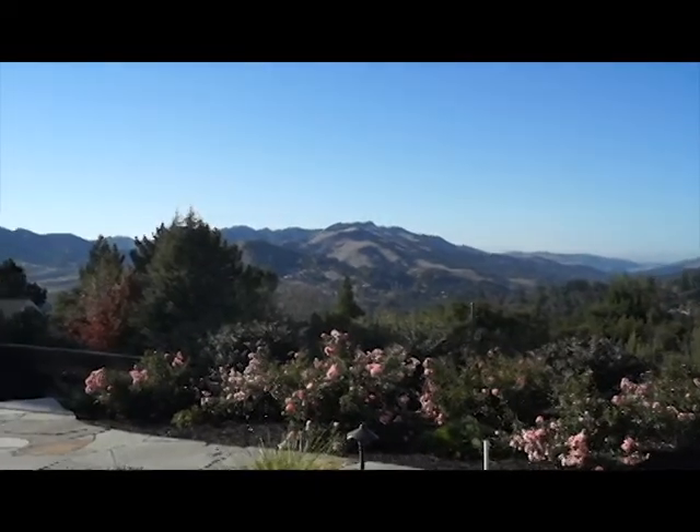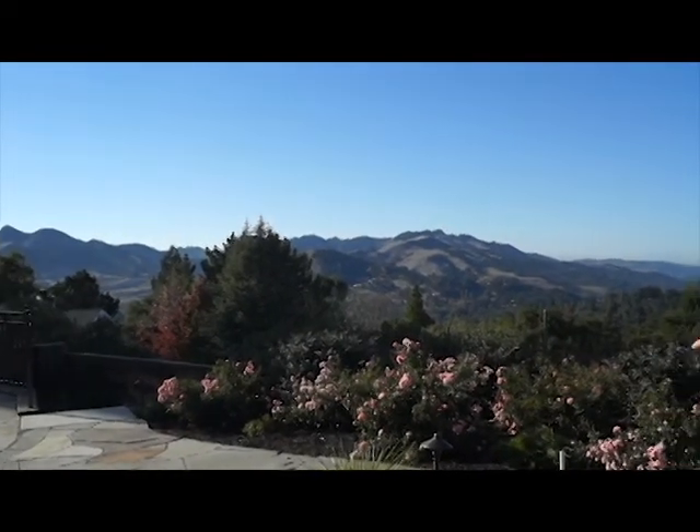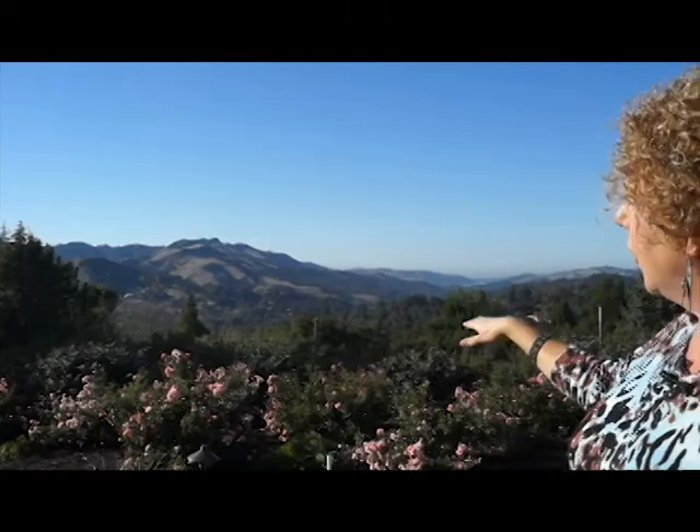I'm going to take you on a tour of a garden here in Orinda that I planted about eight months ago. The plants are filling in nicely. The challenge of this garden was the beautiful view that the homeowners have — the plantings had to be no more than three and a half feet high so they wouldn't impede the view.